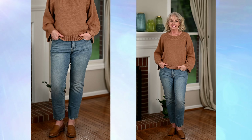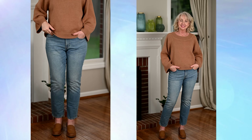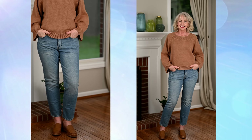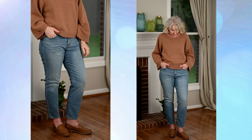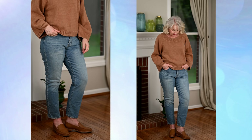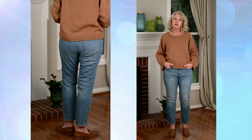J.Crew is really kind of known, in my opinion, for a modern, preppy look — that's how I think of them. And so I have chosen their slim boyfriend jean. They do run true to size. I'm wearing a size 30, which is the higher of my normal sizes — I wear 29s and 30s — so I would go with the higher of your normal size. That's if you really do want that relaxed fit. If you want a slimmer fit or you like a snug jean, then size down.